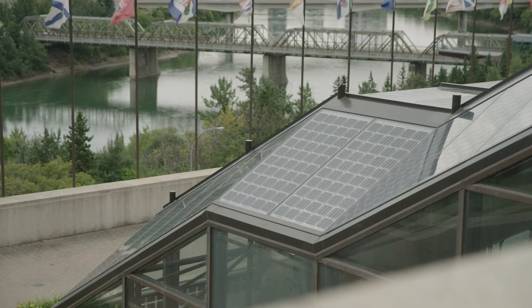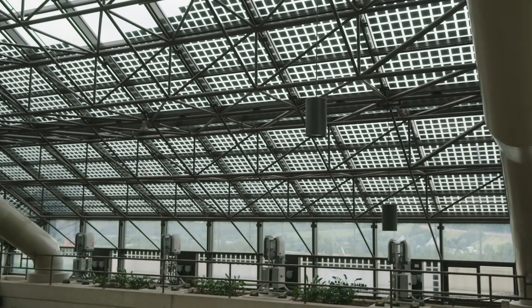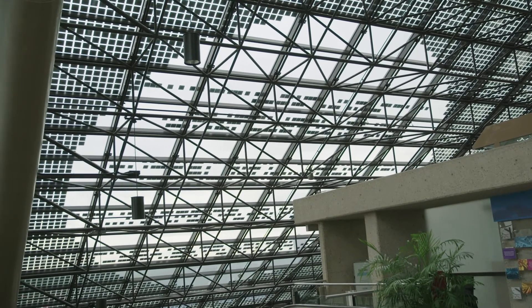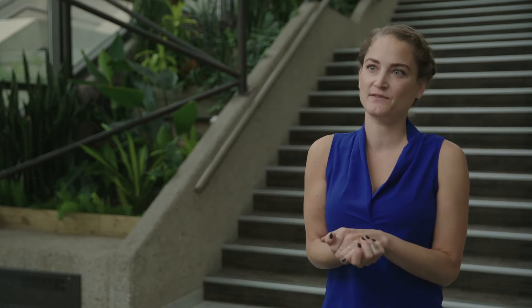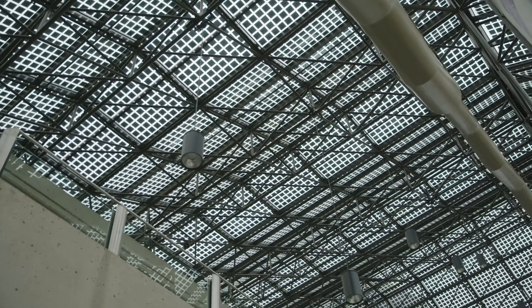Because of our south-facing atrium roof we are actually a prime location for harnessing the power of the sun. This year we underwent an installation for Canada's largest building-integrated solar photovoltaic installation. The solar cells, unlike a traditional solar panel, are actually sandwiched between two pieces of glass, so it allows natural light to permeate through even though we're generating energy at the same spot.